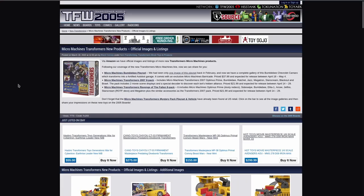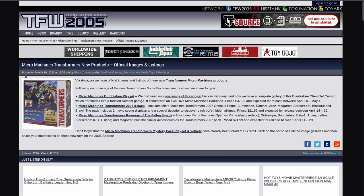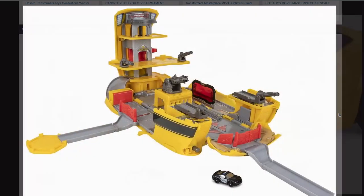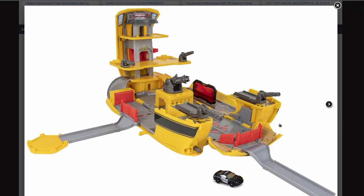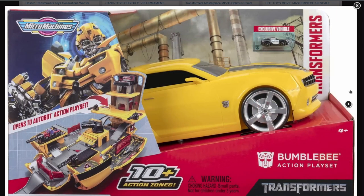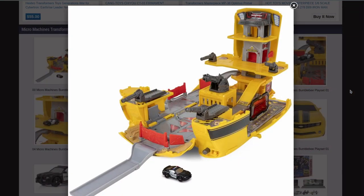On the Micromachines front, we've got another news story from TFW2005 — the other one was from T-Formers — we've got the Micromachines Bumblebee playset, Micromachines Transformers 2007 8-Pack, and Micromachines Transformers Revenge of the Fallen 8-Pack. The Micromachines Transformers Mystery Pack playset and vehicles have already been found at U.S. retail. Bumblebee is a giant Camaro that comes with a Barricade, and then it folds out — I think this is the back of the vehicle mode because those look like an exhaust pipe that folds out — and it has five guns. I'm not sure what you're going to be able to do with the guns, but it's a cute little playset. I like it, but I don't know if I need the guns.